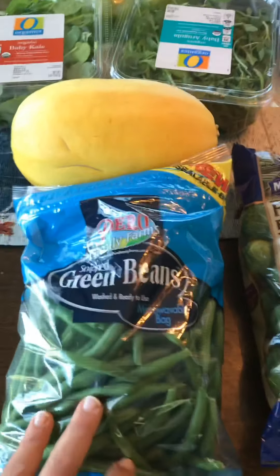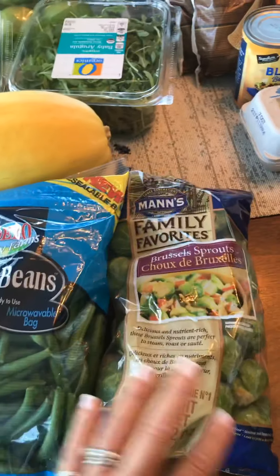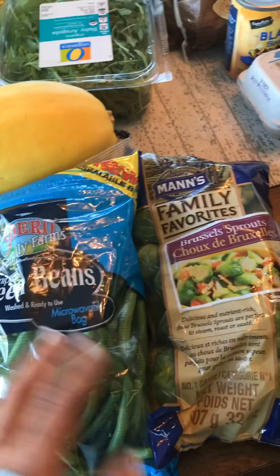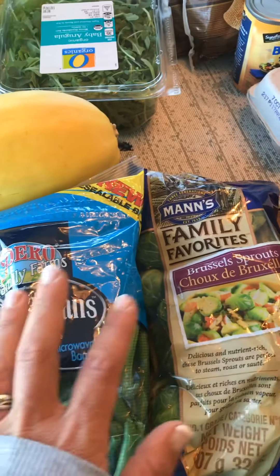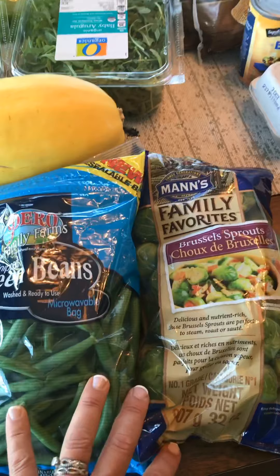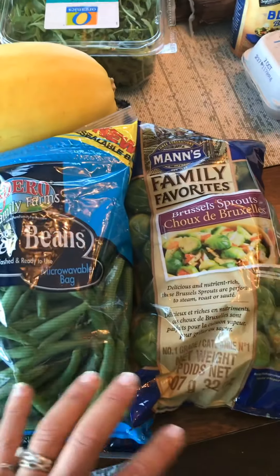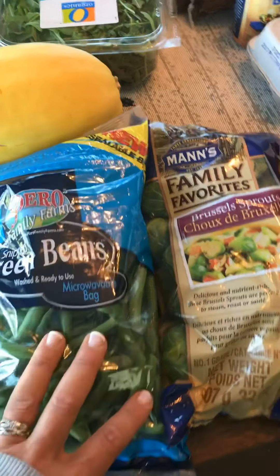This week I'll be having green beans and Brussels sprouts. I do think they were on sale — they're $5 a bag, which didn't seem too bad. I will just cook them together on a pan with some olive oil, salt and pepper and just roast them. Then I'll divide them up for my meal prep.